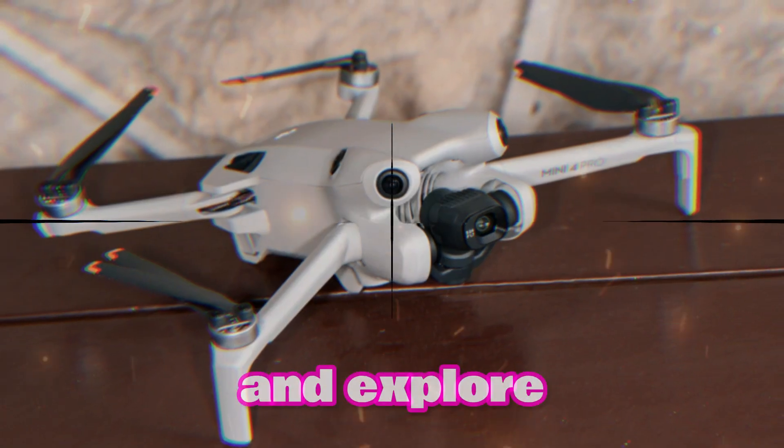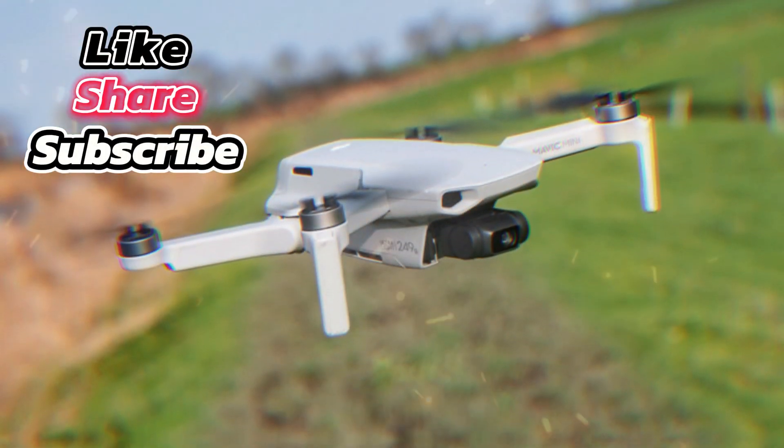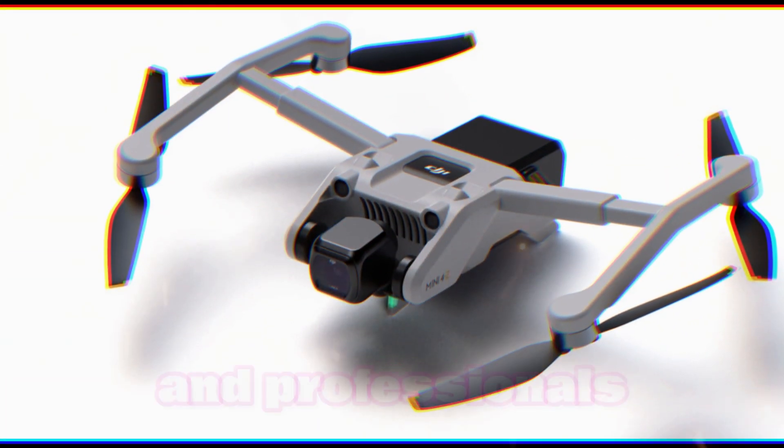The extended flight time enables users to capture more footage and explore larger areas without the need for frequent battery changes. With these impressive features, the DJI Mini 5 is expected to attract both hobbyists and professionals alike.